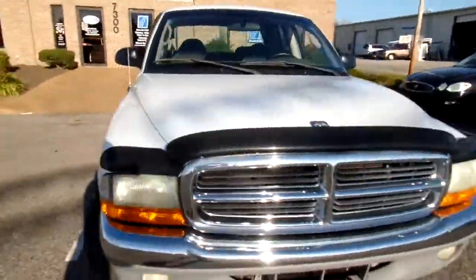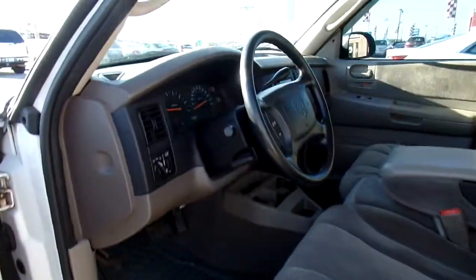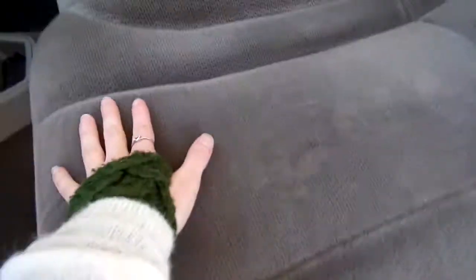Let's take a look at the inside. Now this Dakota has cloth seats, and they are in great condition — no rips or tears, nice and clean. This truck also seats six people. I'll give you a look at the back there.